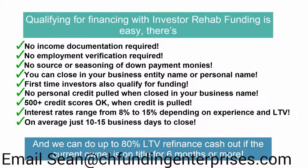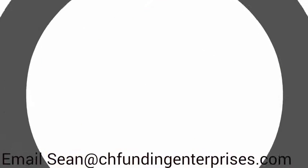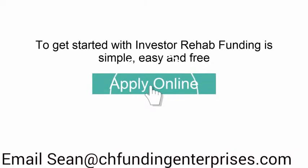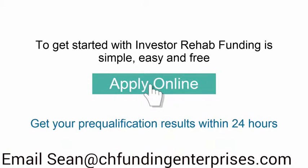We can also do up to 80% LTV refinance cash-out if the current owner has been on title for 6 months or more. To get started with Investor Rehab Funding is simple, easy, and free. Just complete the online application and get your pre-qualification results within 24 hours.